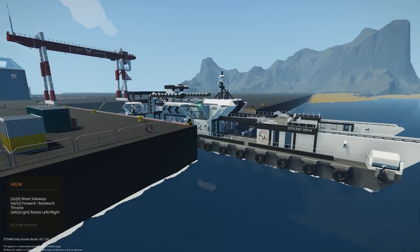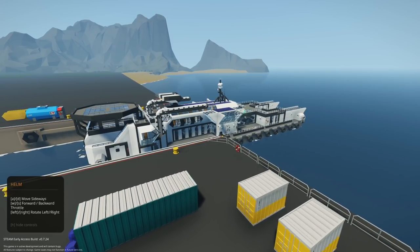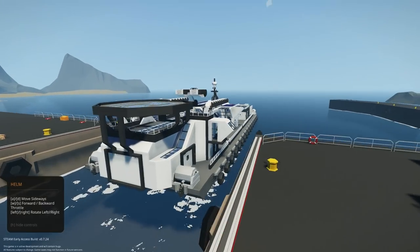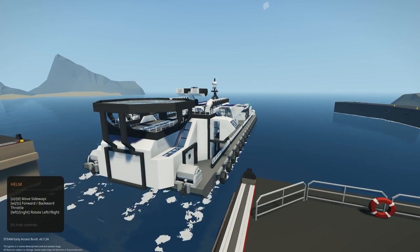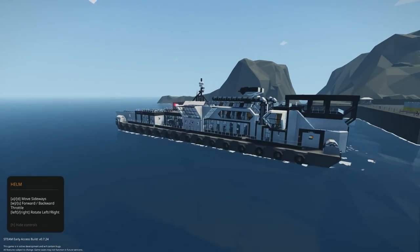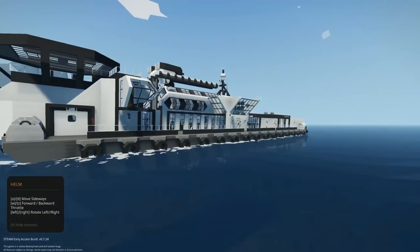I did actually want to do this one in multiplayer, but me and OB decided to do a different ship because I was getting quite a bit of lag. Hopefully multiplayer one day will get to a state where you can do really big creations. We always have problems with big creations desyncing.